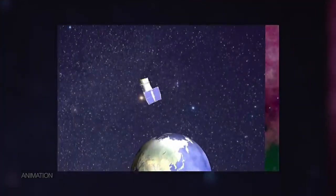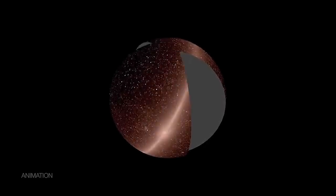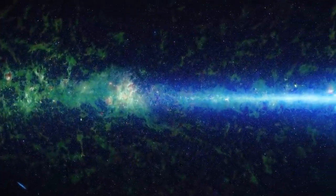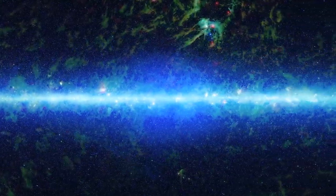To do that, it continuously takes pictures — just like scanning the inside of a globe — to complete one all-sky image every six months. By combining 18 all-sky images taken over more than a decade, the mission is opening up a deeper understanding of the universe.